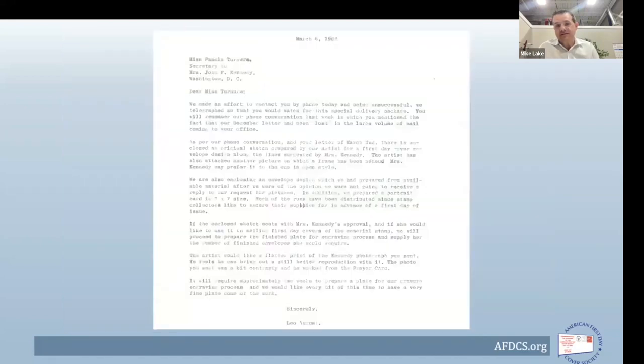They provided the prayer card to Leo August. This is a carbon copy he sent back to Miss Tenor, dated March 6th — just three days after receipt of her letter. Already, they are enclosing an original sketch prepared by the artist. Speed is very much a factor in developing this cachet. The artist sketch has since been lost and separated from the correspondence, but we know it was very similar to what was ultimately issued.